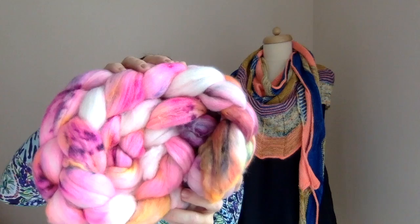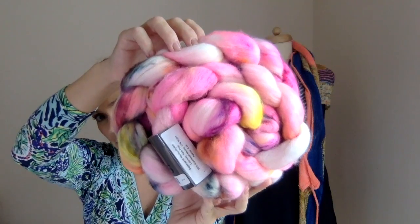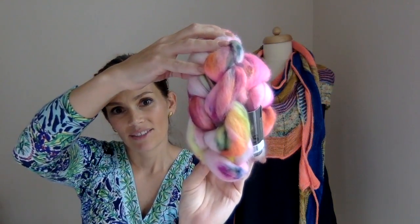The next fiber is by Jinx Yarns, colorway Pom Pom. It is a really beautiful braid — a superwash merino nylon full of interesting colors and shades. I love her dyeing so much. Unfortunately she just announced she's not going to be dyeing anymore, so I was really happy she still had some fiber in her shop. I actually have some of her fiber on the wheel right now and I'm really enjoying it. I cannot wait to spin this.